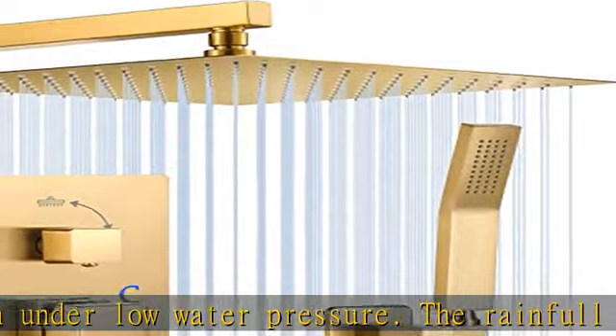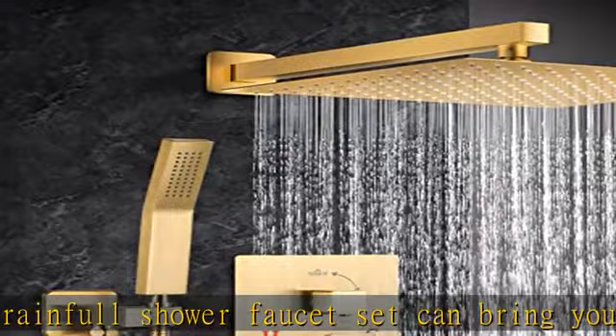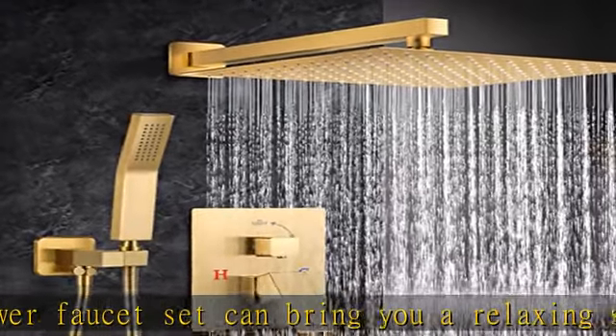The valve body is made of brass and has excellent durability to protect you and your family carefully for a long time. Adjustable Brushed Gold Shower Fixtures.